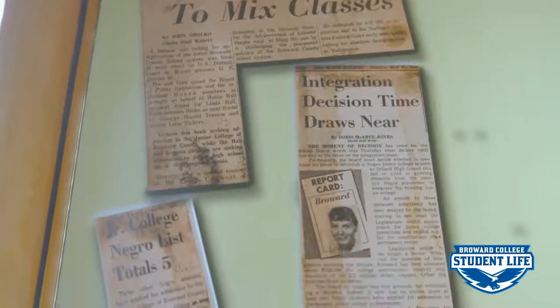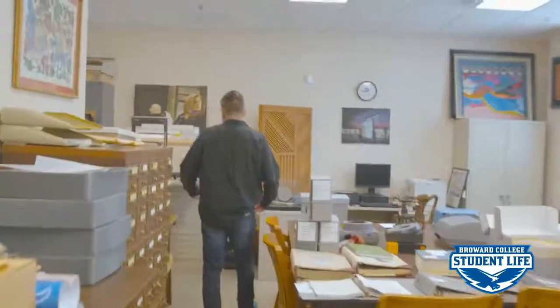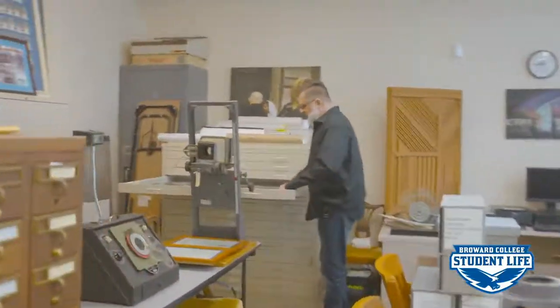If you Google Broward College and desegregation, you're not really going to get anything, because all these original documents are not readily available on the internet. So I'm so happy to share this with our students, to really tell the story of Broward College through this lens.